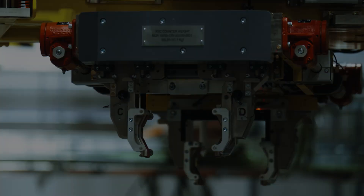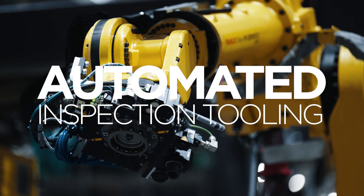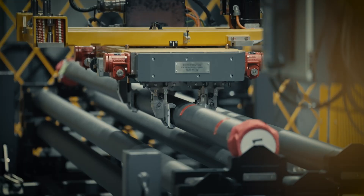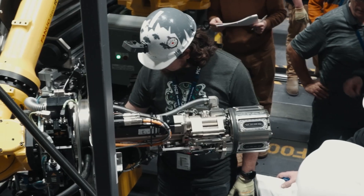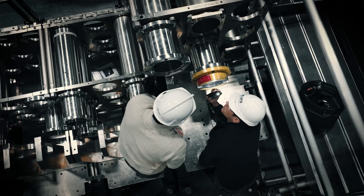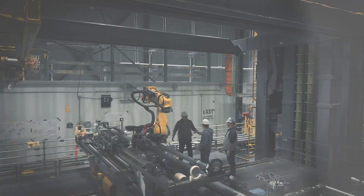Bruce Power has two first-of-a-kind tool sets coming to the Unit 3 Reactor Refurbishment Project this year: the Automated Inspection and Calandria Tube Installation Tooling. Each will add an unprecedented level of precision, safety, and efficiency to the largest clean energy initiative in Ontario — the Bruce Power Life Extension Program. Our skilled trade operators will be using the finest tools in the nuclear industry to extend our site's life to 2064.